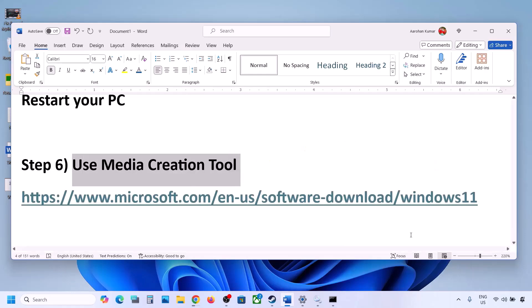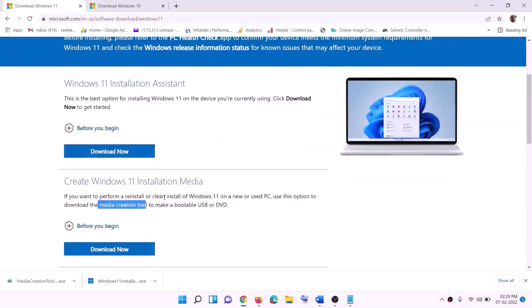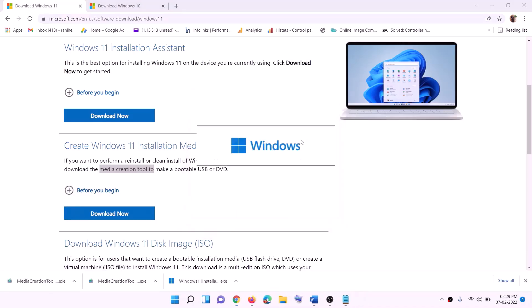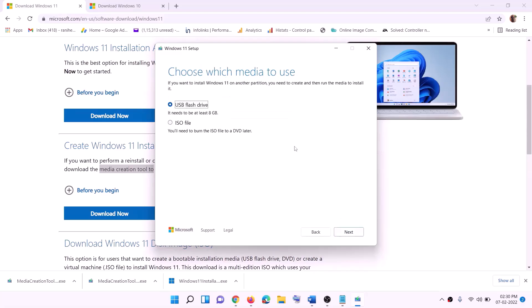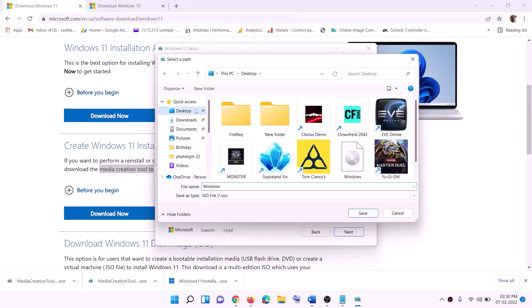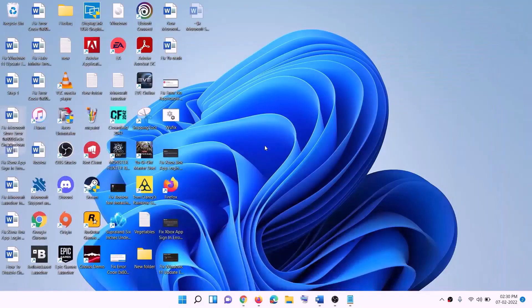If it's still not working, use the Media Creation Tool to update Windows 11. Copy the link from the video description, go to the website, find the Media Creation Tool, and click Download Now. Run the exe file, click Yes to allow, and wait for it to load. Click Accept, make sure Windows 11 is selected, click Next, select ISO file, click Next, set the save location to the desktop, and click Save. Once the download is complete, click Finish.